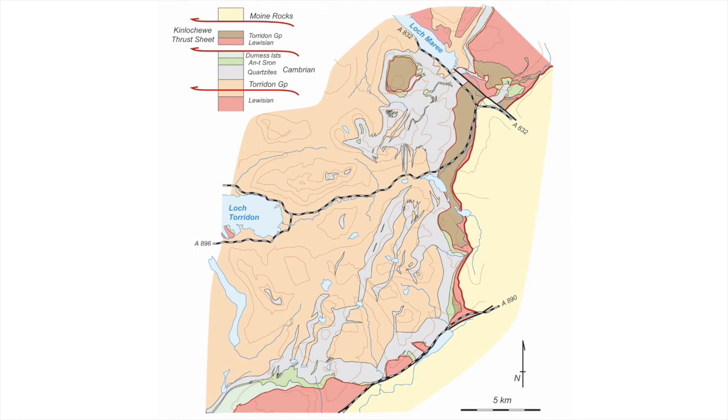The challenge, though, is to understand how this stripy map pattern — the alternations of Torridonian group sandstones and Cambrian quartzites — formed.